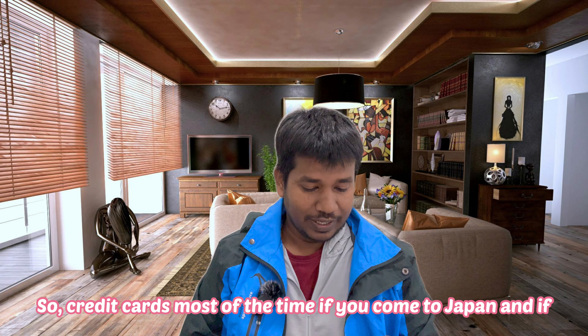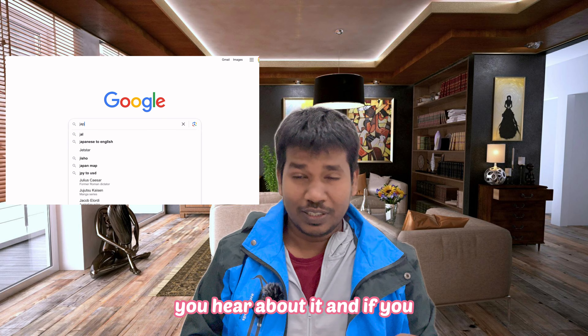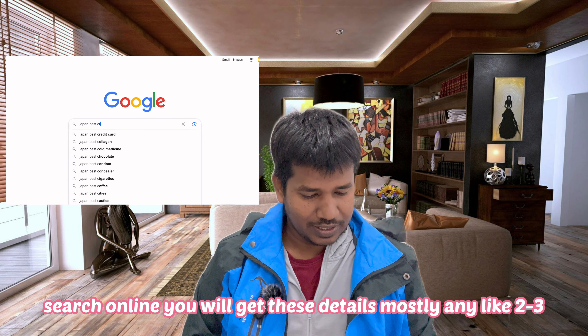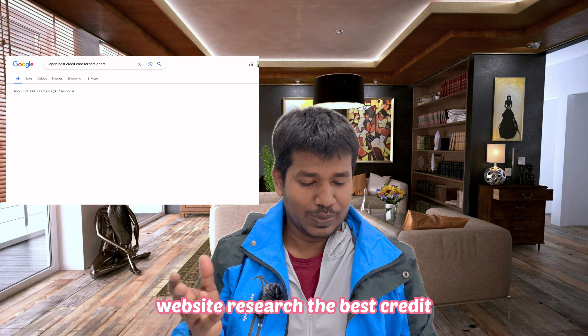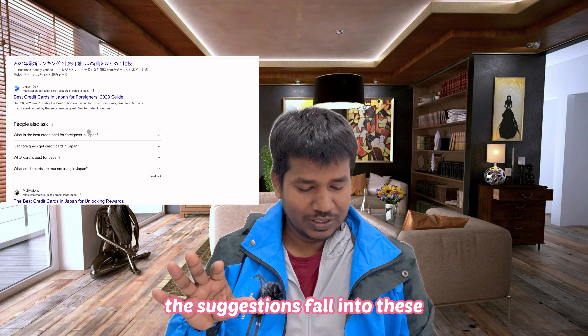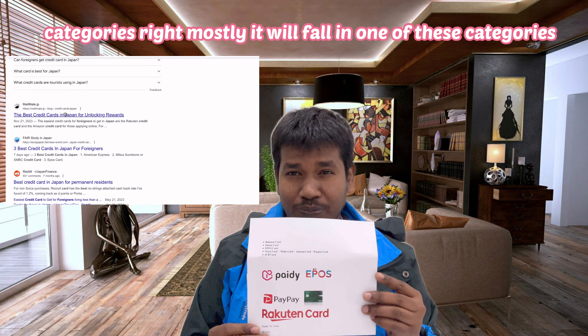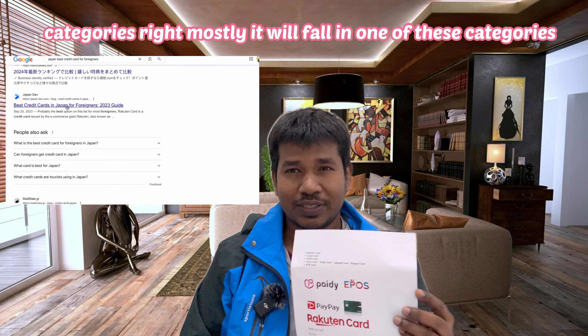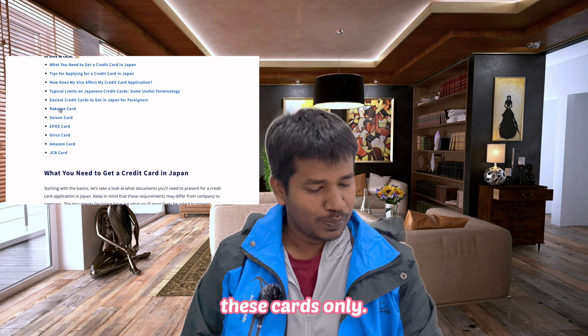Most of the time, if you come to Japan and search online, you will get these details from two or three websites. When you search for the best credit cards, mostly you will get suggestions that fall into these same categories — they will recommend these same cards only.